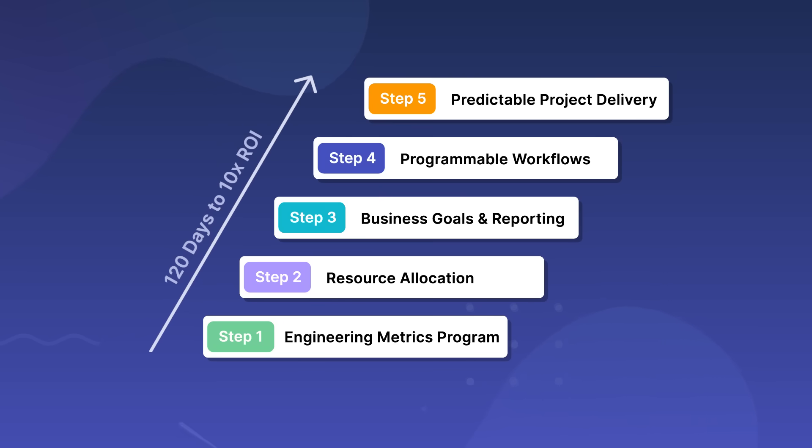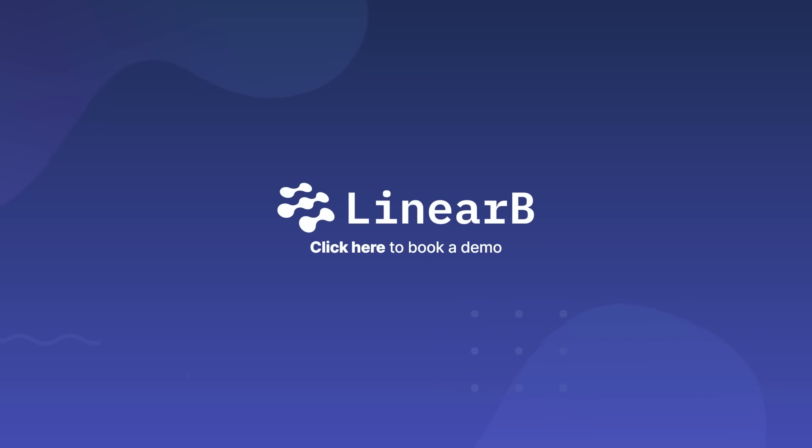We'll help you establish a data-driven culture, improve operational efficiency, and align engineering with business outcomes. Click here to book a demo.